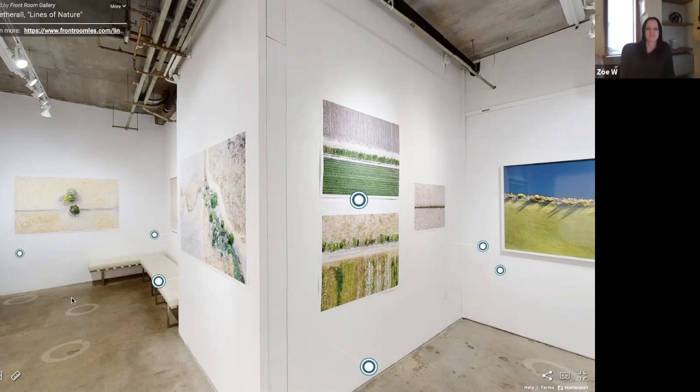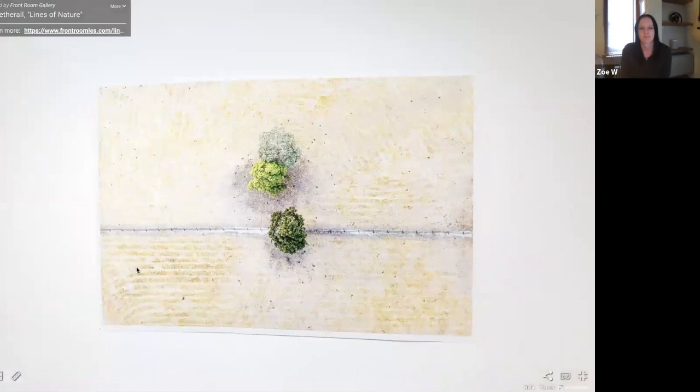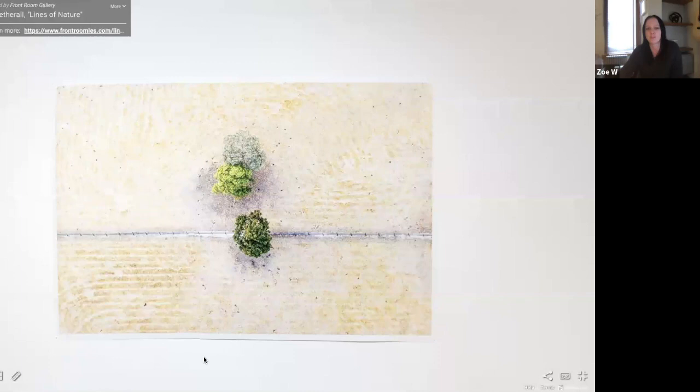Is everybody ready to enter? We're going to start over at the yellow grass photograph there, so we're going to zoom in here. All these images are taken from hot air balloons. There's a mixture of shots from Australia and also from the US.